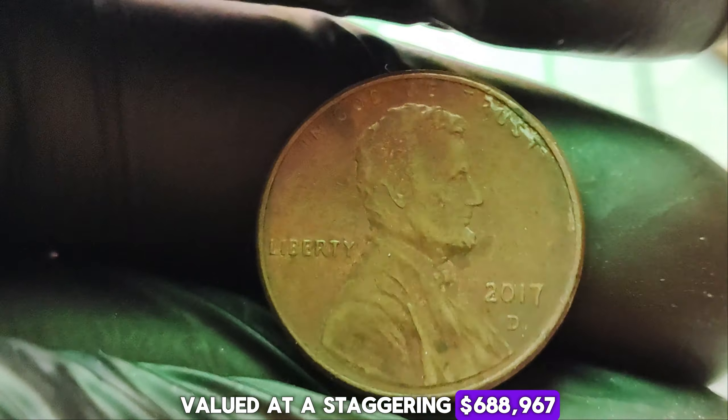It's a testament to the enduring allure of rare coins and the passionate community of collectors who cherish them. The remarkable story of the 1923 D-Mint Mark Lincoln Wheat Penny — a tiny coin with a big story and an even bigger price tag. Thanks for joining us on this numismatic journey.